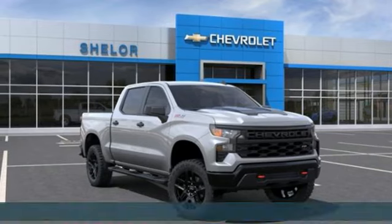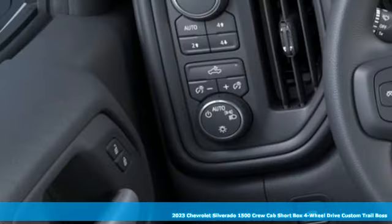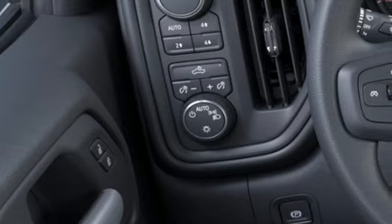It's a new 2023 Chevrolet Silverado 1500. Built to keep up with the rugged demands of your life, this Silverado 1500 is strong, safe, and comfortable.